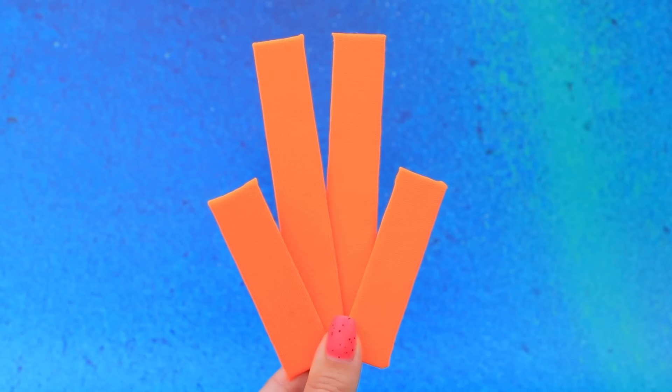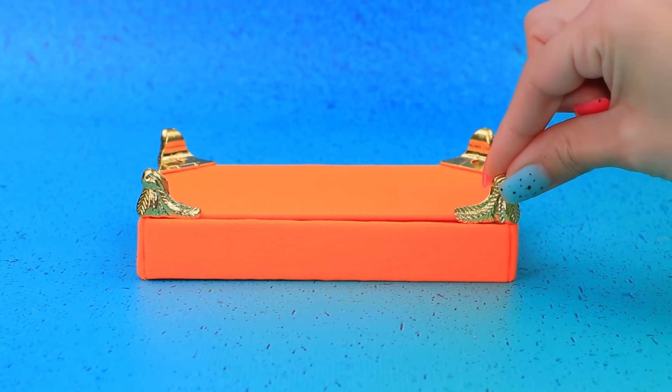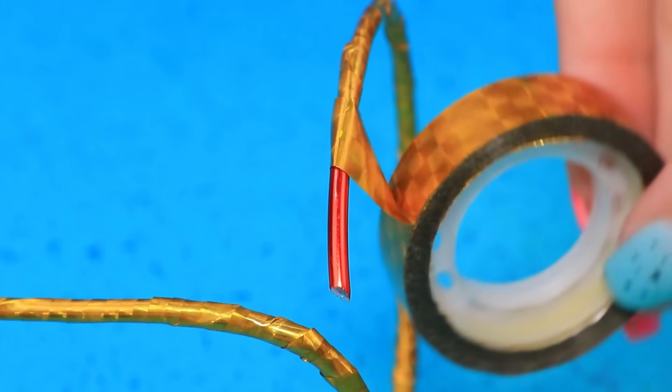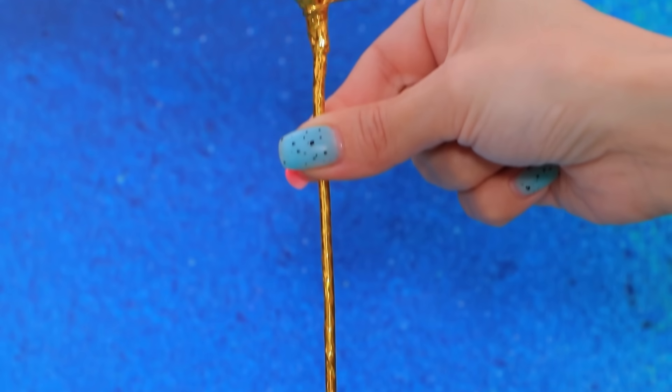Prepara materiales. Arma un soporte. Las piernas son muy elegantes. Corta el alambre. Un anillo dorado asegurará un 2C.